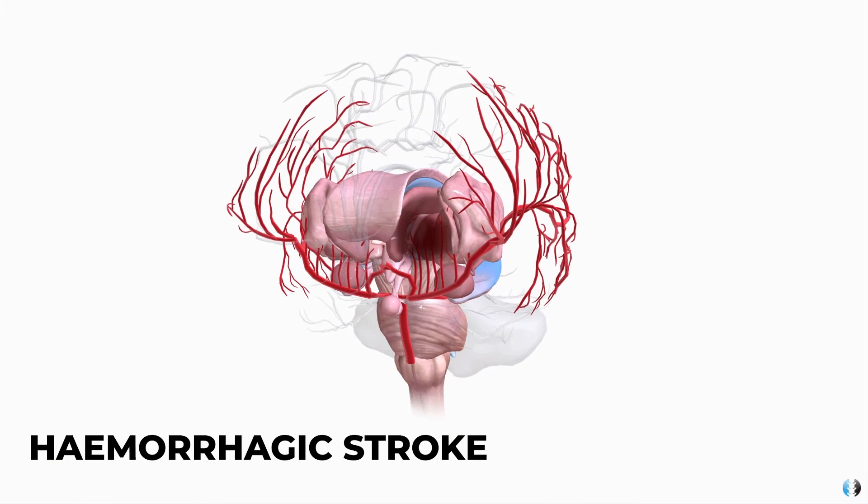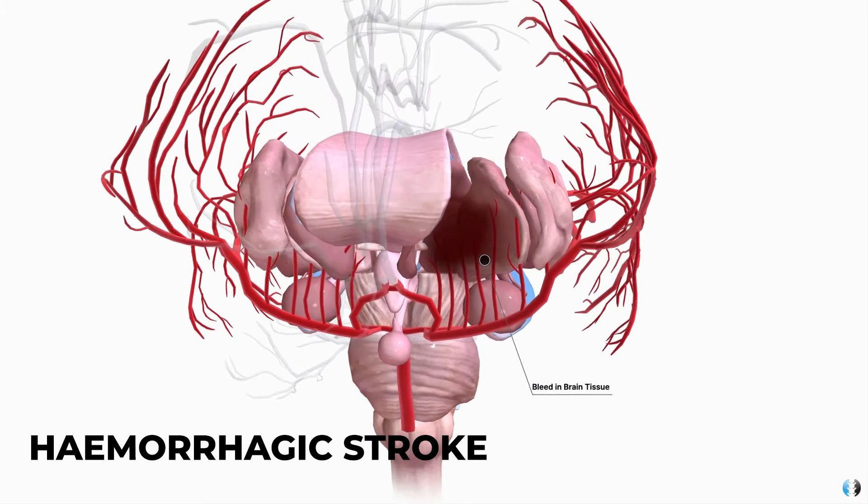The second type is a hemorrhagic stroke. Here we have a bleed within one of the blood vessels inside the brain. When that bleed occurs, it can create swelling and thus pressure, and that pressure buildup on brain tissue causes tissue damage. This is why blood pressure is so important to check for all of our patients at risk of a stroke, because when blood pressure is too high, that is what can disrupt the blood vessels and cause that bleed.